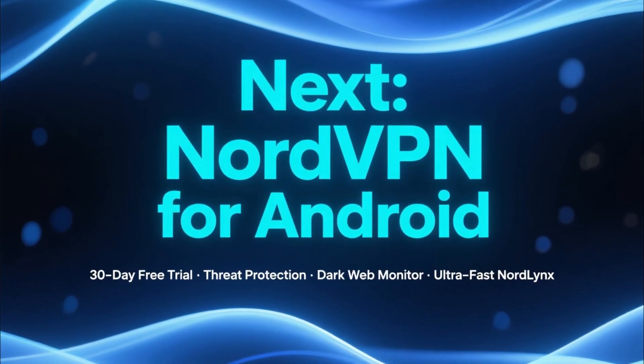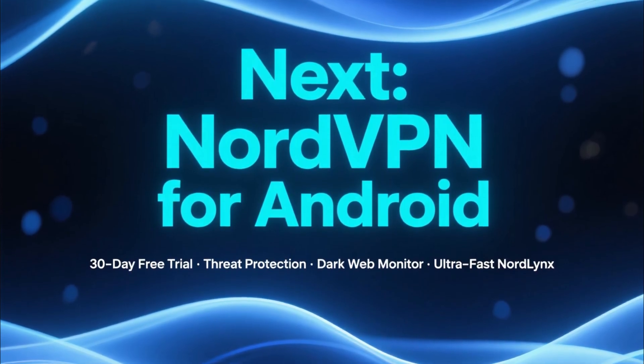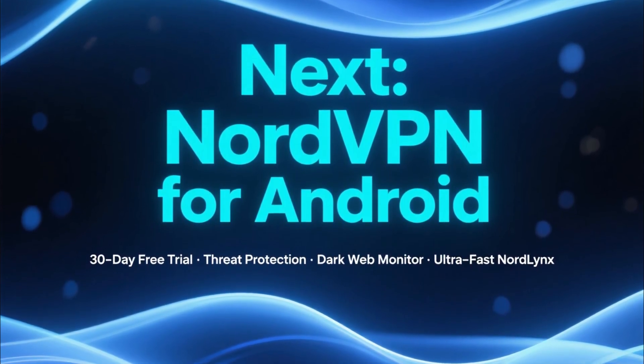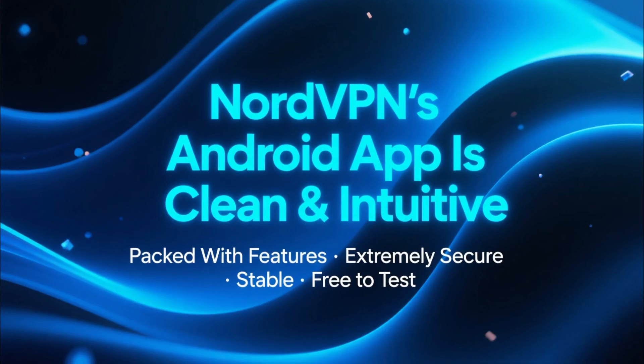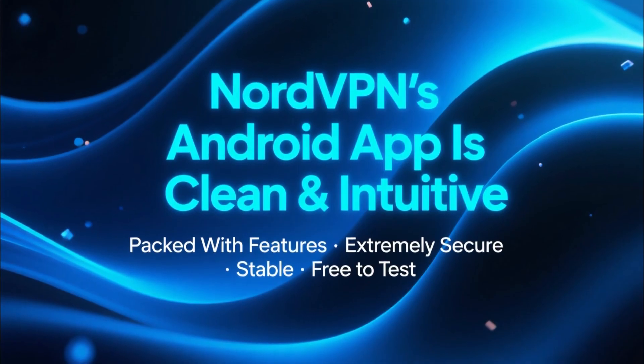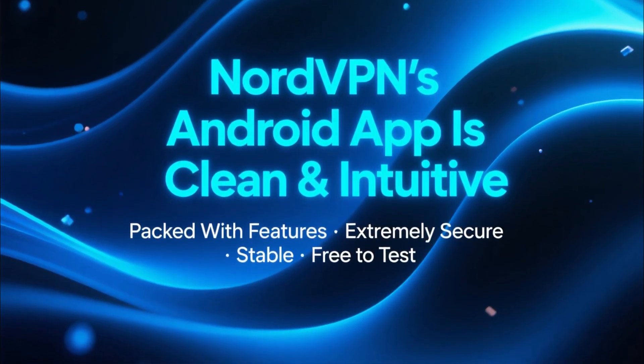Next is NordVPN, another top choice for Android. NordVPN also offers a 30-day free trial, giving you access to threat protection, dark web monitor, and the ultra-fast NordLynx protocol. The Android app is clean, intuitive, and packed with features, making NordVPN one of the most secure and stable options you can test for free.